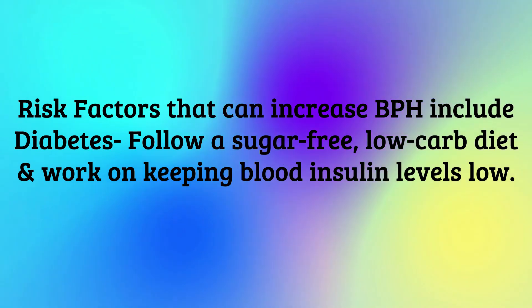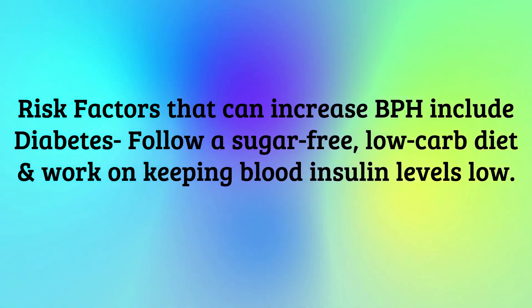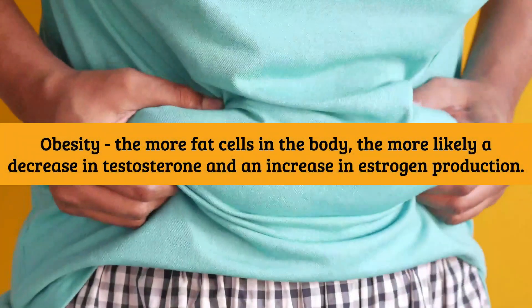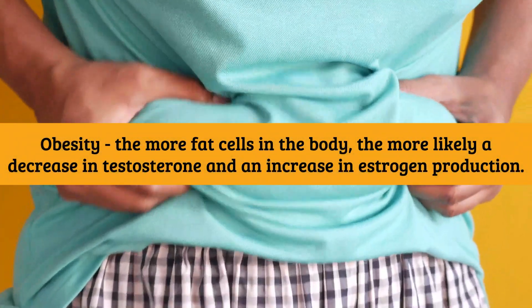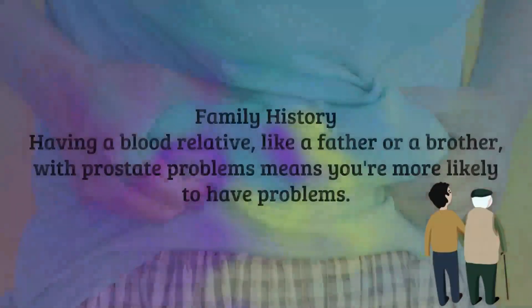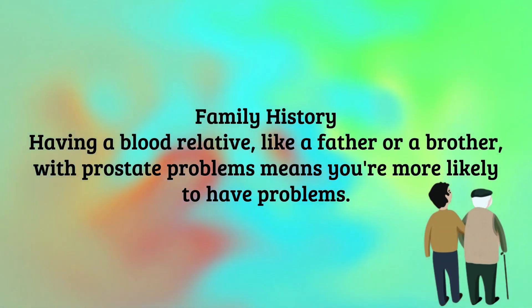Risk factors that can increase BPH include diabetes — follow a sugar-free, low-carb diet and work on keeping blood and insulin levels low. Obesity — the more fat cells in the body, the more likely a decrease in testosterone and an increase in estrogen production. Family history — having a blood relative like a father or a brother with prostate problems means you're more likely to have problems.